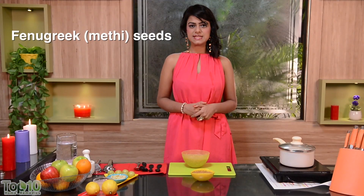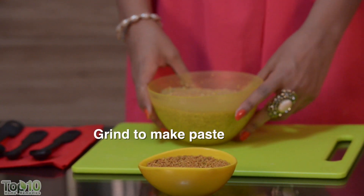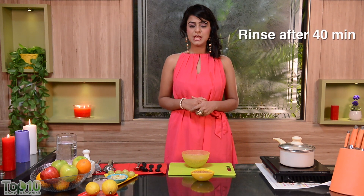Take a cup of fenugreek seeds and soak them in water overnight. Grind the soaked seeds to get a paste and then apply this paste onto your hair and scalp. After about 40 minutes, rinse your hair. Do this remedy every morning for at least a month.